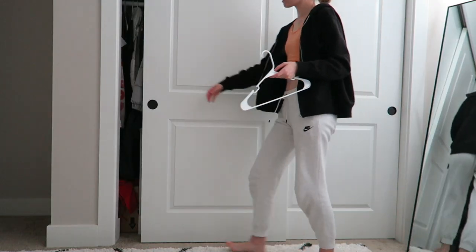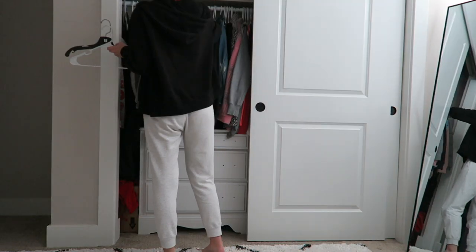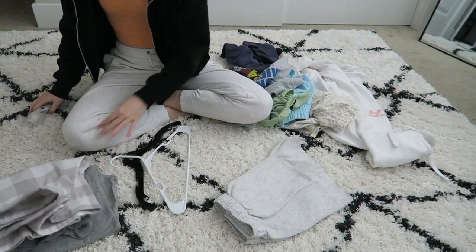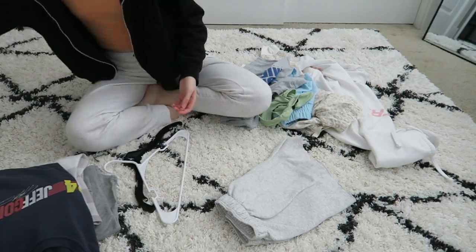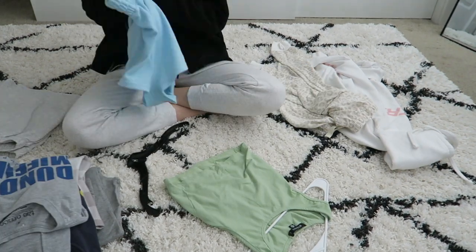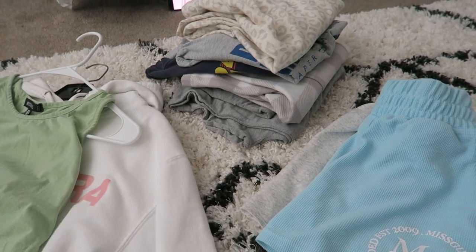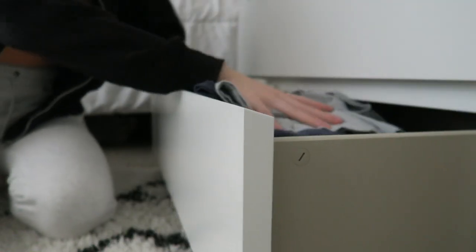I've got a lot of clean laundry to put away, so I'm just gathering up some hangers. I have a lot of PJs and lounge wear, so it's not a lot to hang up. I'm putting each clothing item in its own section — I have a section for PJs, for shorts, all of that — and then putting them all away.